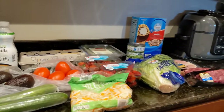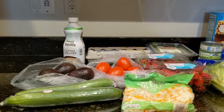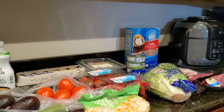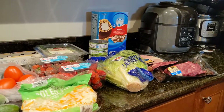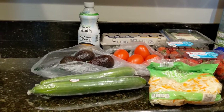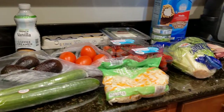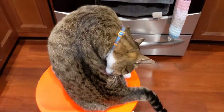Hey everybody, welcome back to the weekly Aldi haul. It's a little tiny this week despite the fact that we're eating most of our meals at home. We're experimenting with different recipes this week since we are having a little staycation, and that requires more unusual ingredients that you can't necessarily find at your Aldi. I bought what I needed from Aldi and then I'll hit up the specialty store later. Today we are joined by Salmon who is giving himself a little bath.